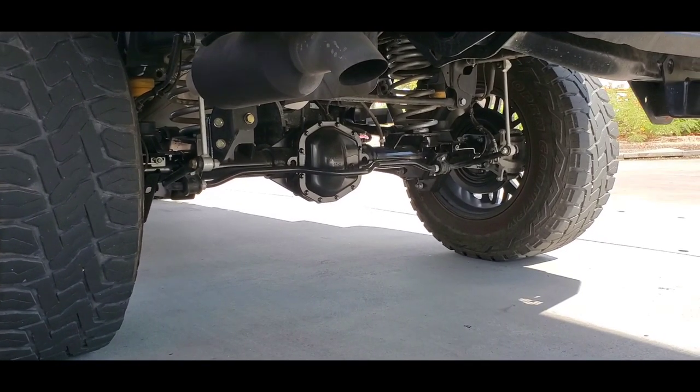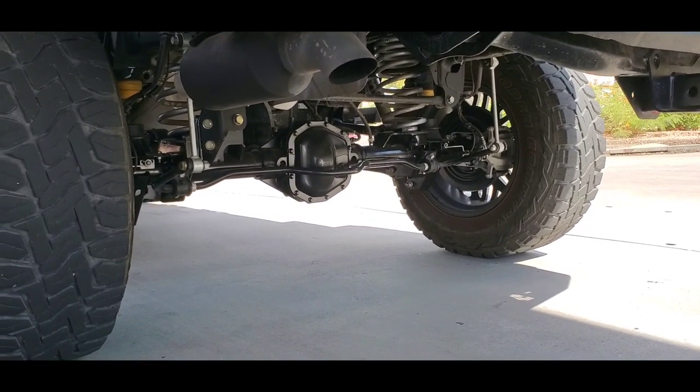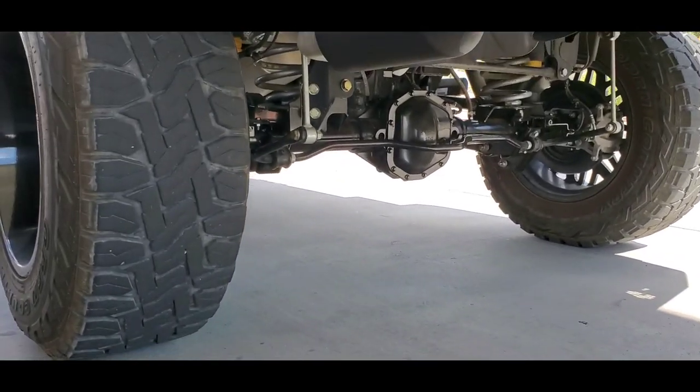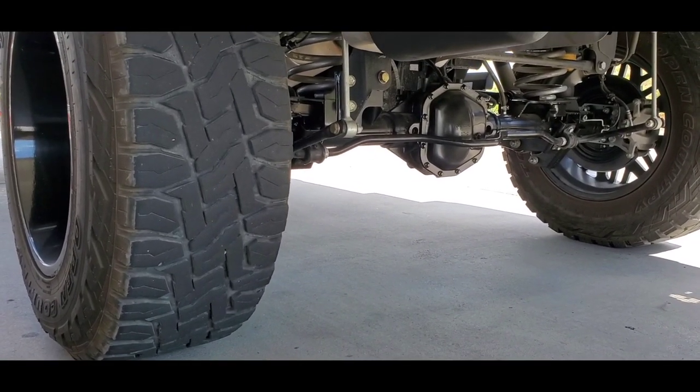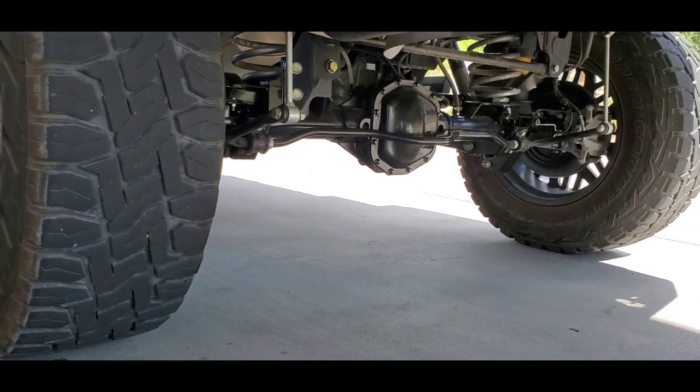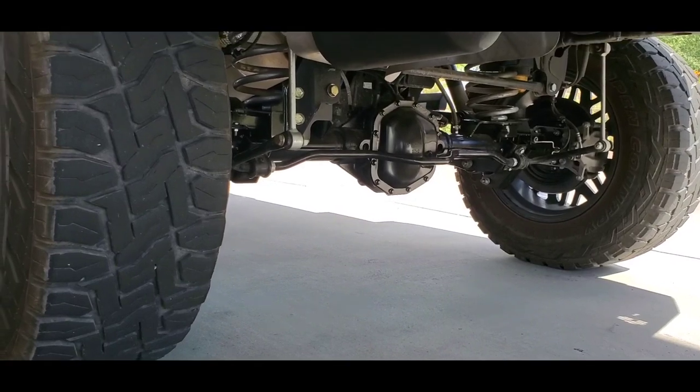It's under warranty so they covered it. I did have to pay $85 because they charged me for an hour of labor — they charged me half of their labor rates because they had to drill a couple of holes. Can you believe that?